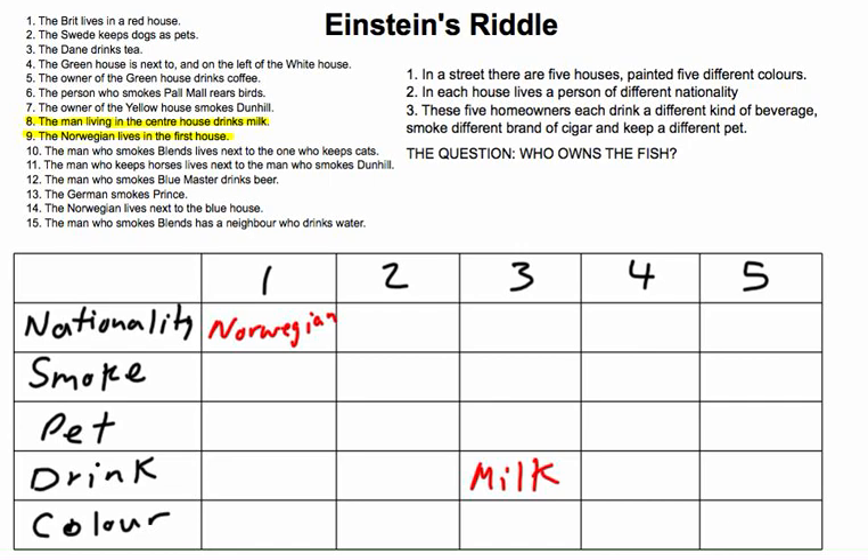The other hints don't really make sense until you get to hint 14. Hint 14 says the Norwegian lives next to the blue house. The Norwegian lives in house 1, so the blue house must be house number 2. House number 2 must be blue.